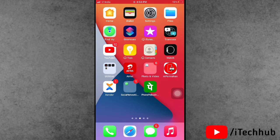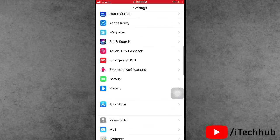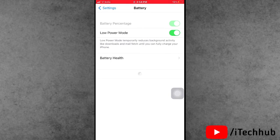The third solution is to turn off Low Power Mode on your iPhone and iPad. Open the Settings app, scroll down and find the Battery option. In Battery, you will see Low Power Mode — if it is turned on, please turn it off.